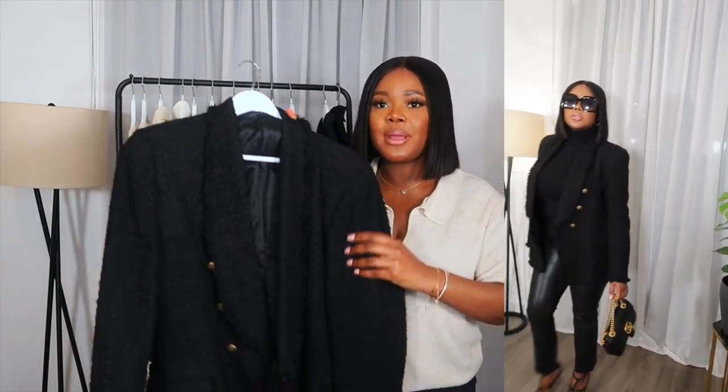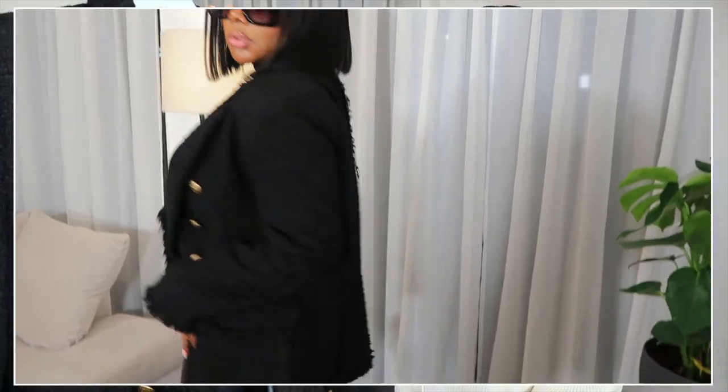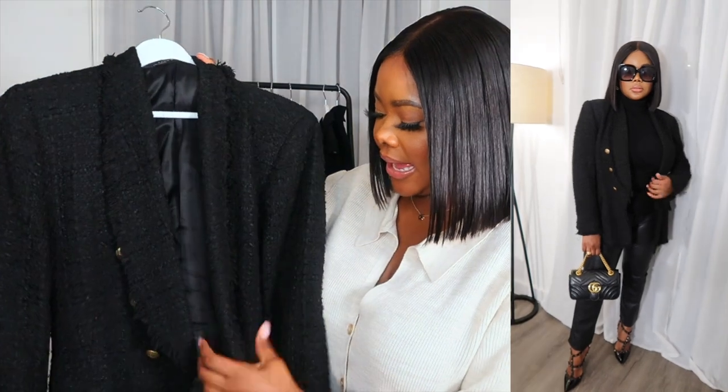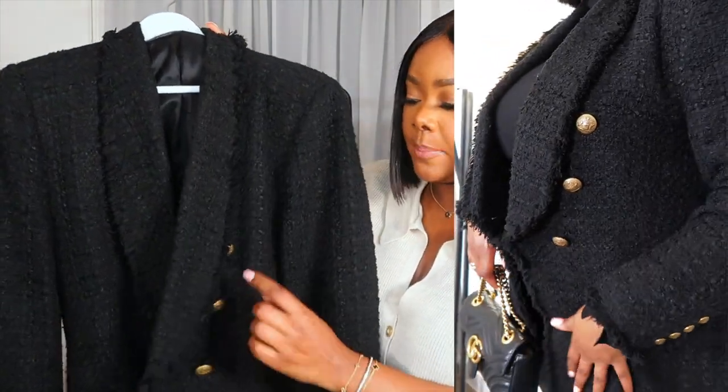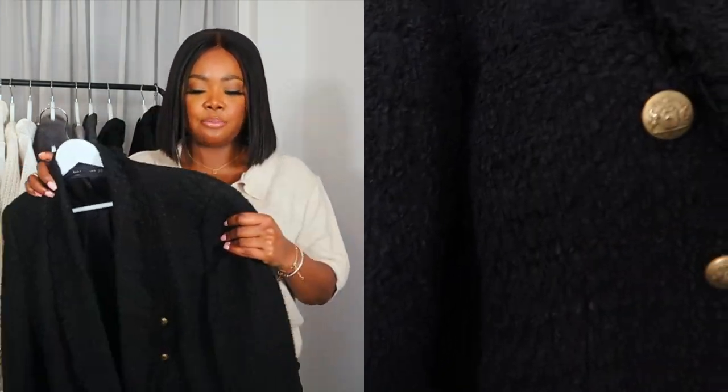I love a black blazer — black blazers are a classic. This one has a little bit more drama; as you can see it's like a tweed material. It's from Zara. I love that it has gold details on the buttons, running through on both sides. I love how this fits and it's a beautiful classic black blazer that really helps to elevate any outfit.